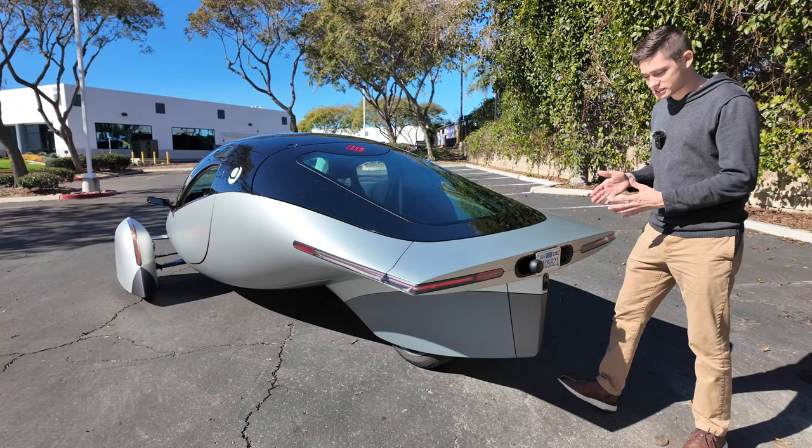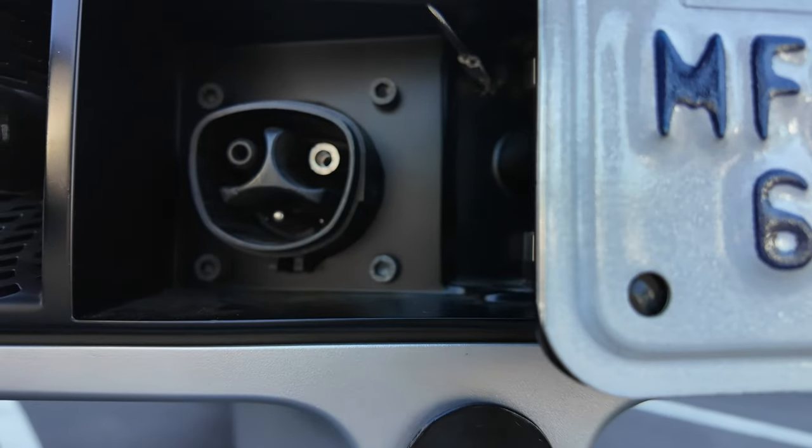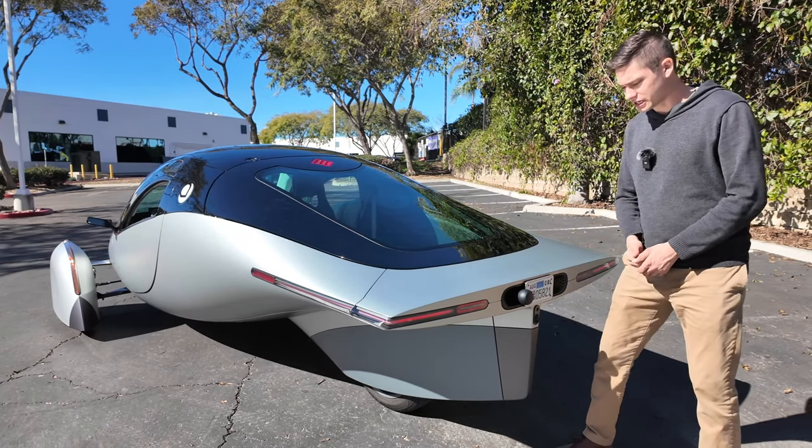The vehicle comes equipped with the North America Charging Standard right behind the license plate. All I do is move this around and there's the Tesla-style charger — I can go ahead and use a Supercharger once they open it up to all vehicle brands. Additionally, if I want to get into the trunk of the vehicle, it's very unique.